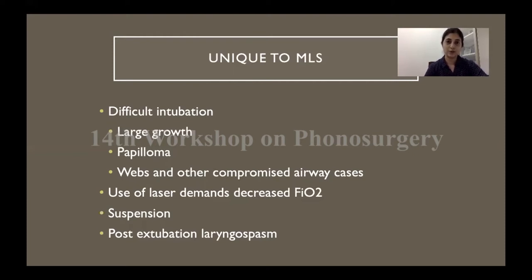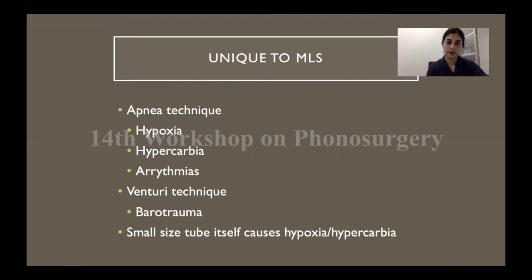Post-extubation laryngospasm is a complication that most anesthetists are quite scared of. Some surgeons like to operate with the apnea technique, meaning the patient will be prone to hypoxia, hypercarbia, and arrhythmias, and the anesthetist needs to keep a close watch on all the vitals. Those using high-flow jet ventilation or the Venturi technique can have its own set of complications — for example, barotrauma, although quite rare. All micro laryngeal surgery uses a small size 5 or 5.5 endotracheal tube, which itself can cause hypoxia and hypercarbia in an adult, often obese patient with a large larynx.